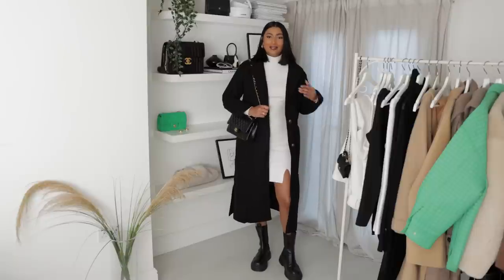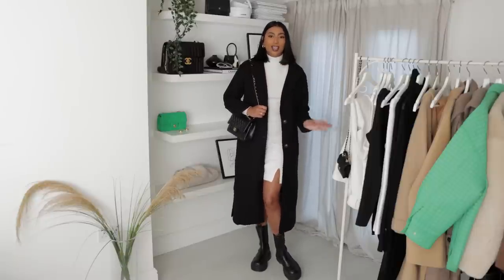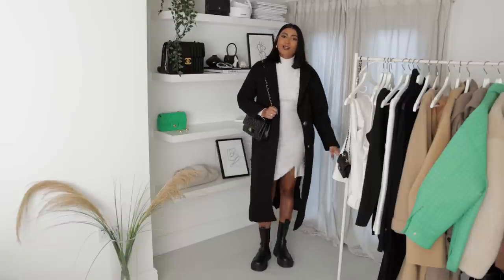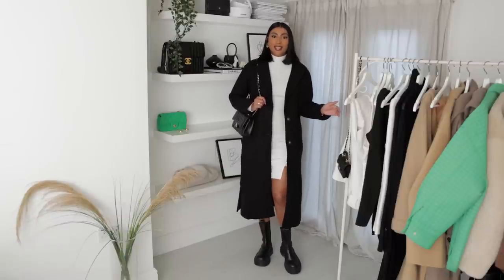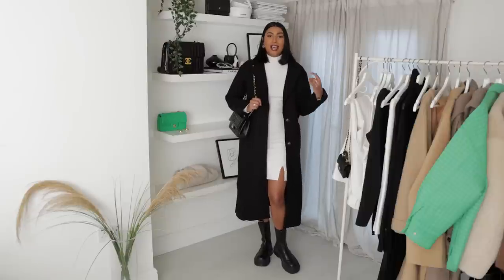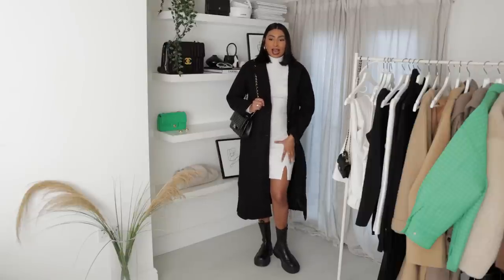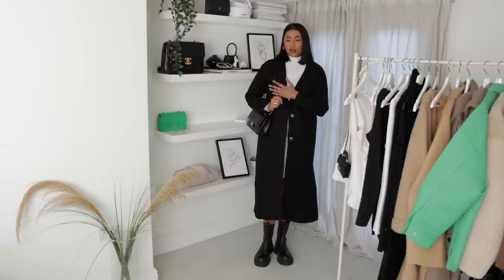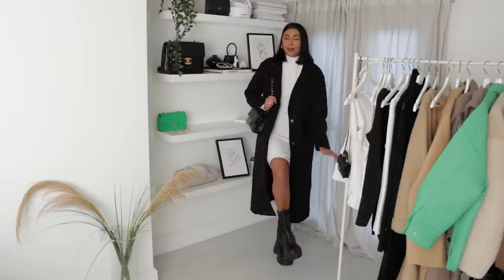Next up I have this knit dress from Abercrombie & Fitch — it has a high neck, long sleeves, and a slit which I love. It's just another basic that fits perfectly into my wardrobe, easy to wear with other pieces and it keeps me warm. I love the length on it. I've paired it with a black coat from Missguided for contrast, then my black Chanel bag and black chunky boots.